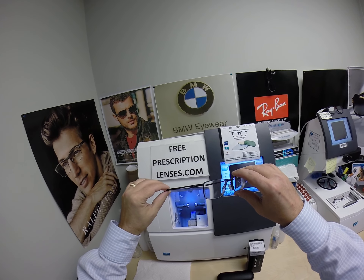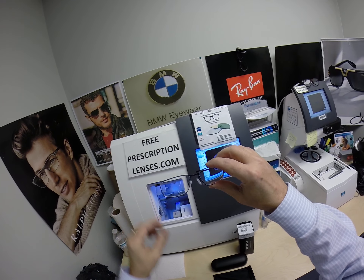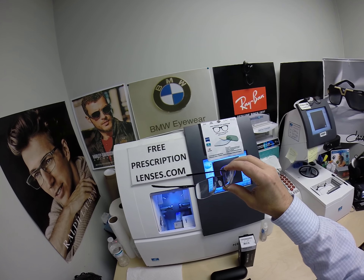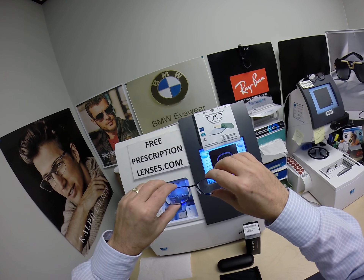And that's exactly what Justin in Millington, Michigan did. He bought the frame for $178 and got one free pair of clear single vision prescription lenses in polycarbonate with 100% UVA, UVB protection and scratch coating.